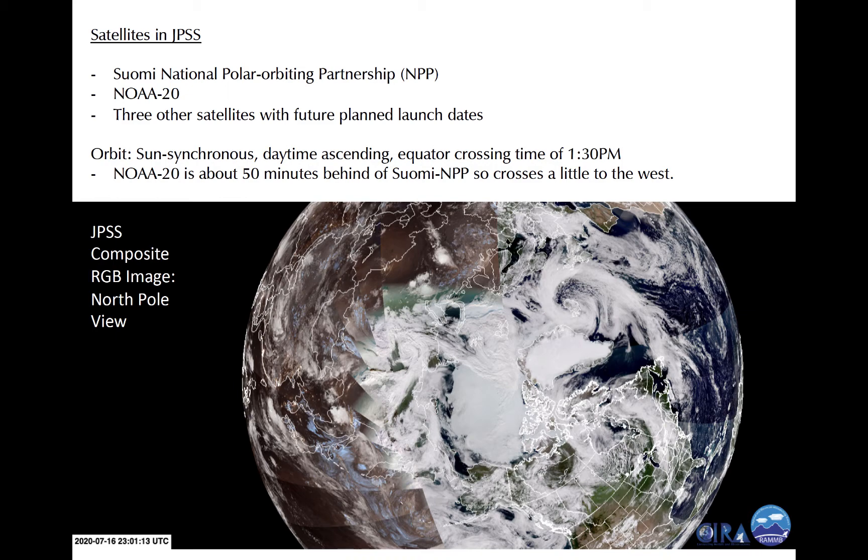Data with slightly higher resolution than GOES, especially in the IR channels, is also collected in the middle and low latitudes. Although unlike GOES, the data is collected in swaths about 3,000 kilometers wide. Shown on the bottom is a composite image from the JPSS satellite system over the North Pole, where you can see some sea ice, clouds, and land ice over Greenland.